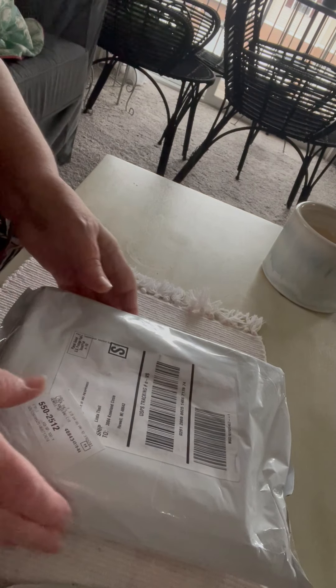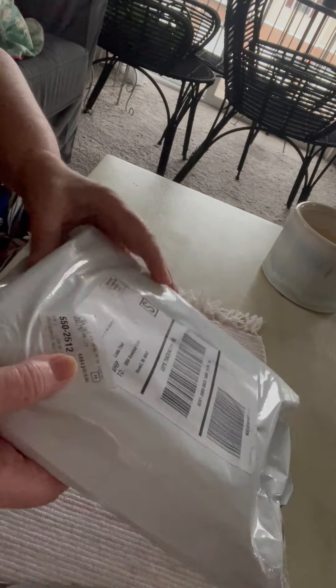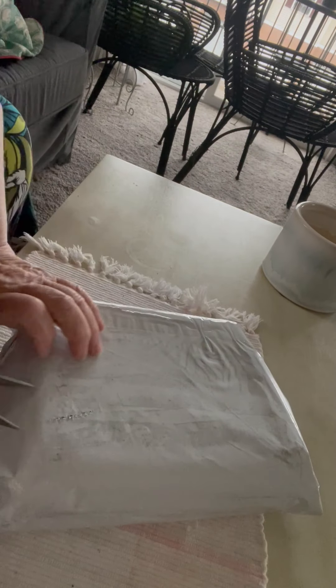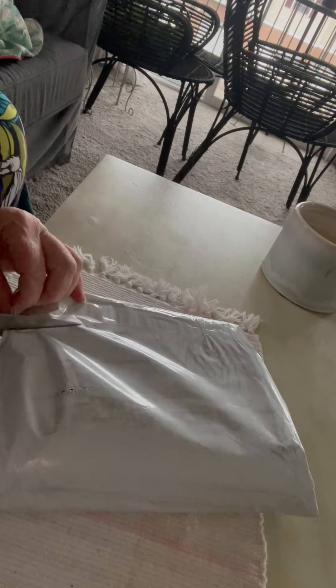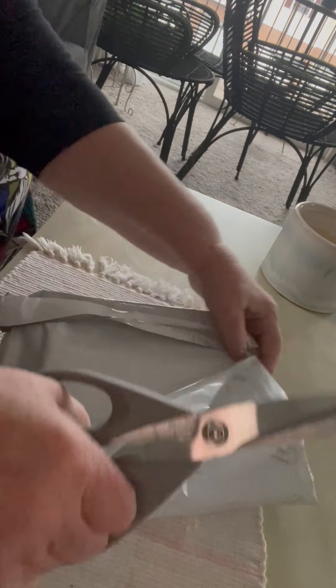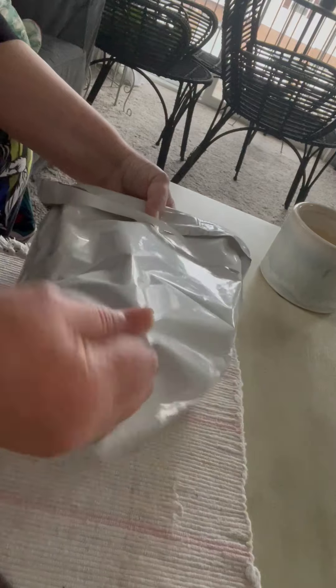This morning before my quilt guild meeting, I found a package from Missouri Star on my doorstep. I thought I would take the opportunity to do a quick unboxing — I'm ordering some yardage just to have on hand, and I believe this is one of the specials that they offer.